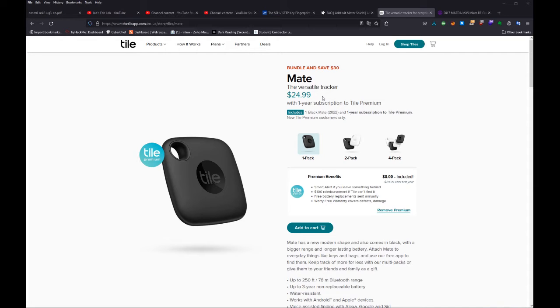Just as a note, there are three of them. The Mate, the Sticker, and the Slim all come with non-replaceable batteries. I paid right around $25 for the Mate.